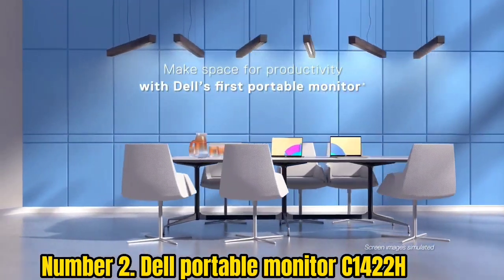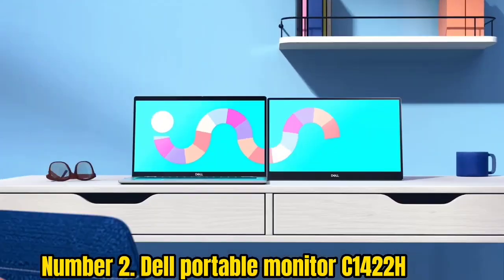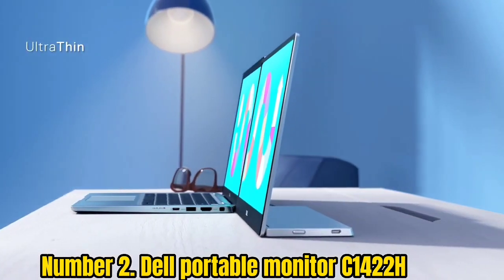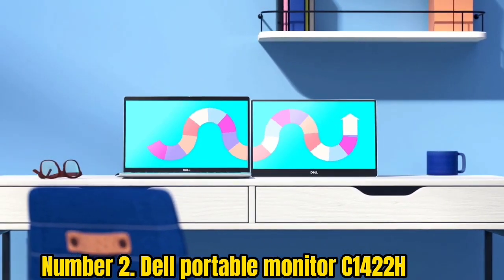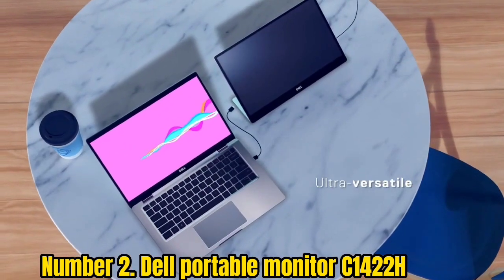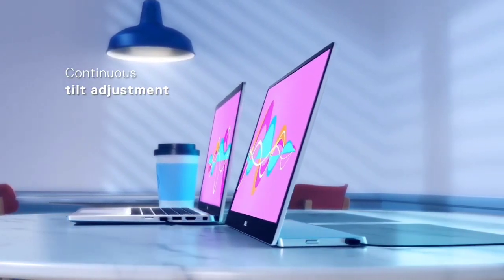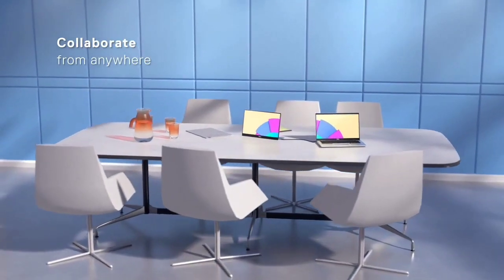Number 2: Dell Portable Monitor C1422H. The Dell C1422H is among the most praised portable monitors out there. Its 14-inch LED backlit panel offers a standard 60Hz refresh rate with 6ms response time. With 300 nits of brightness, it allows for comfortable viewing even in brightly lit environments. This 1080p display easily connects to your laptop via USB and supplies two USB Type-C ports. At just 1.3 pounds, it easily fits into your bag or backpack, making it the perfect companion for your Dell XPS or Dell Inspiron laptop.